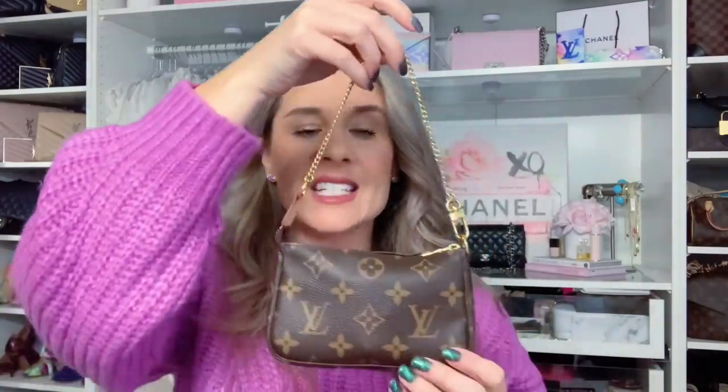I do have to start this video out by saying these Louis Vuitton price increases are so unfortunate. This little guy has shot up quite a bit, and I think one of the main reasons for that is not only is it in high demand, but also you can turn this little mini pochette into a handbag by adding a strap.